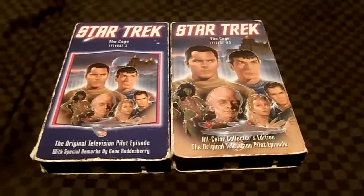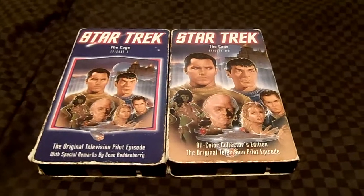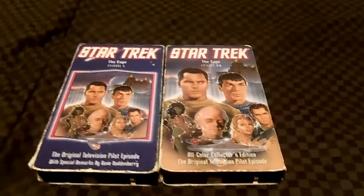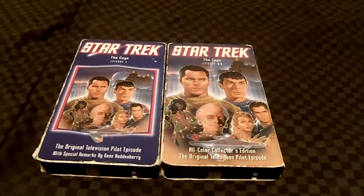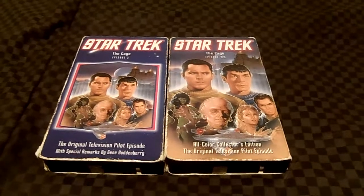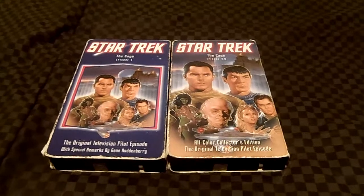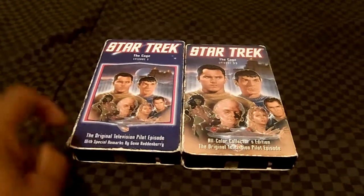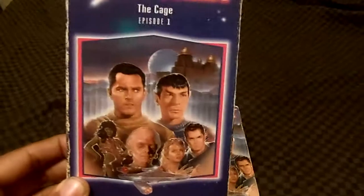Hello everyone, this is Time Travel Hymie 88. I'm back for another VHS video review. Today I have two different versions of Star Trek: The Cage. Which one came out first and which one came out later? This first one here is the original — the very first pilot version.